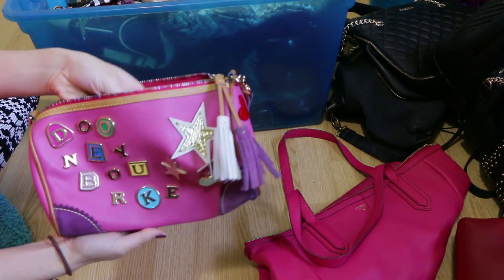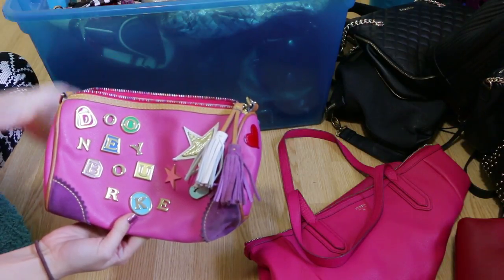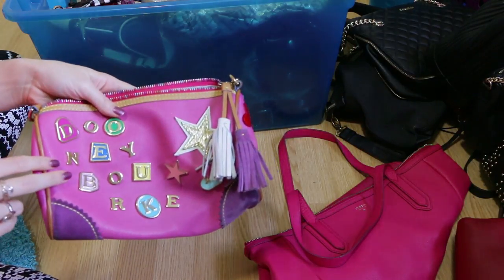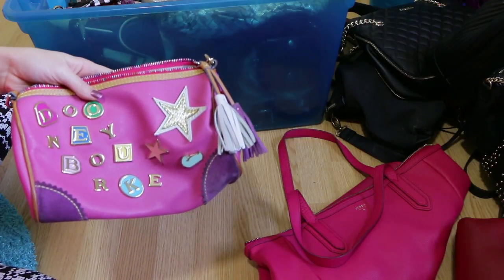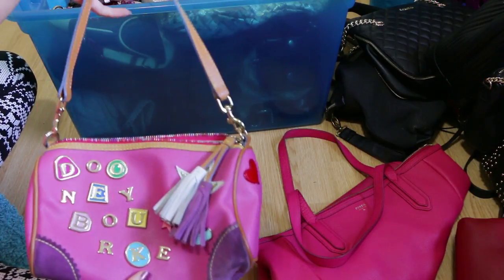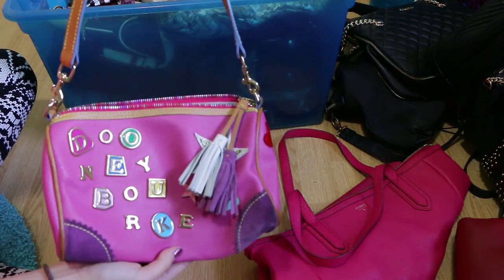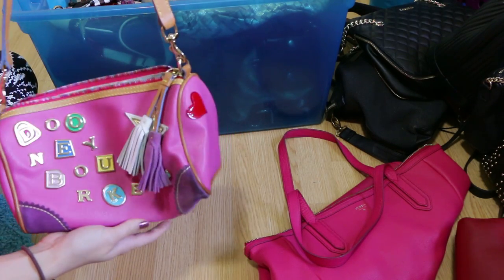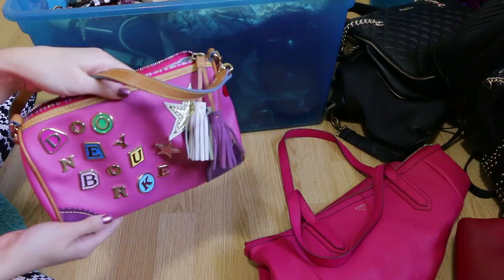This bag right here is a vintage Dooney & Burke little shoulder bag. I purchased this off eBay — I was obsessed with this design when it first came out, which was when I was in middle school, so well over 12 to 15 years ago. Although I didn't wear it a lot after purchasing it because I thought it had a crossbody strap and it didn't, so it's not exactly what I was looking for. I'm putting it in the maybe pile but I have a feeling I may end up passing on it.